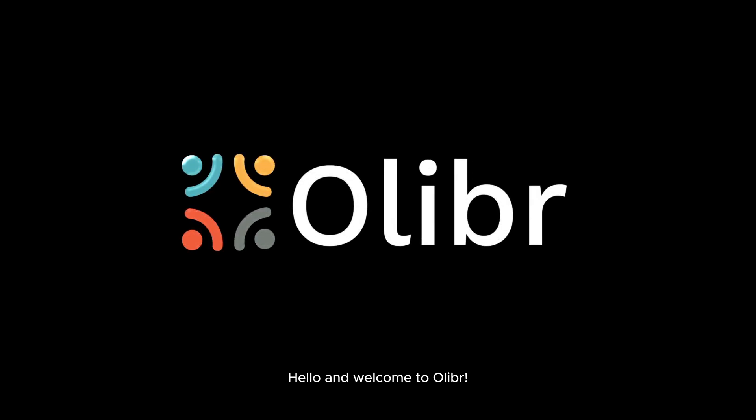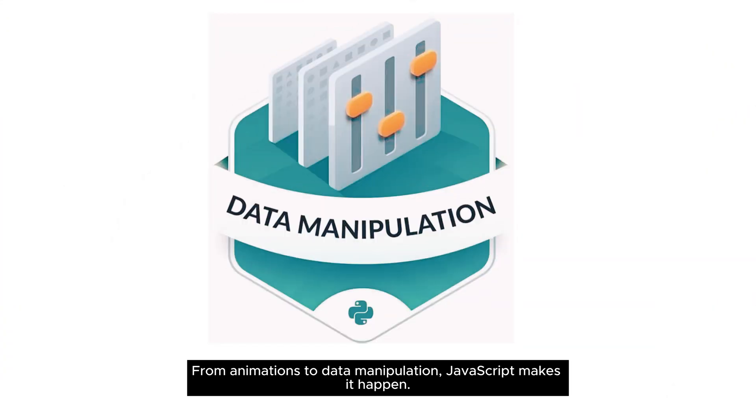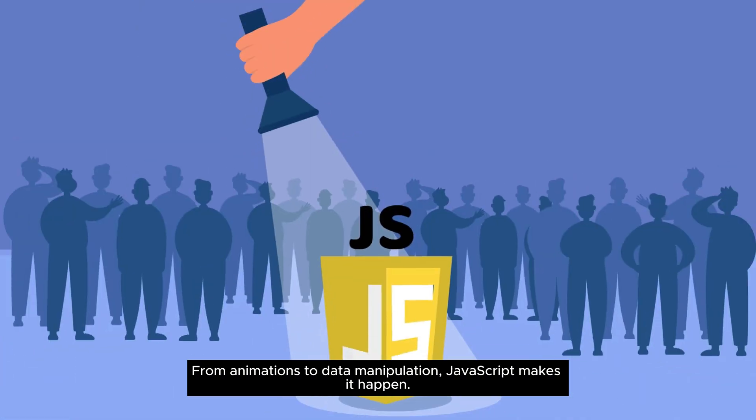Hello and welcome to Oliver. JavaScript is the powerhouse behind the interactivity and dynamism of modern web pages — from animations to data manipulation, JavaScript makes it happen.